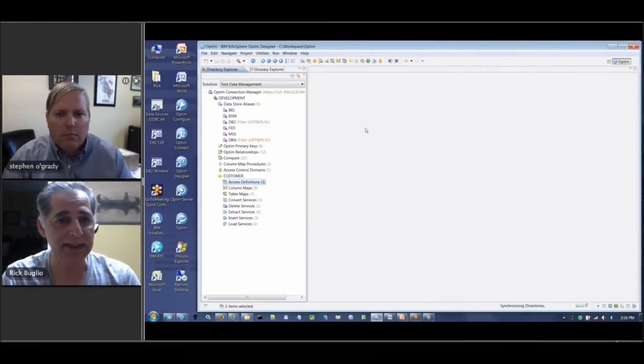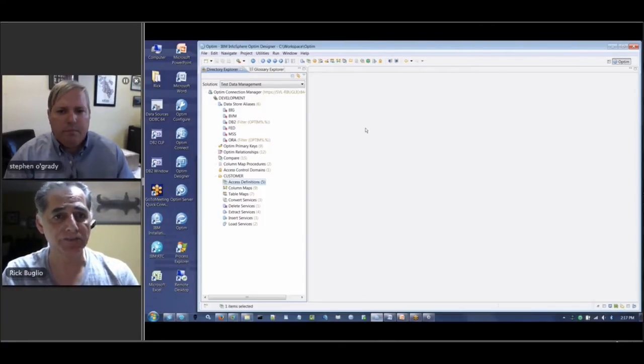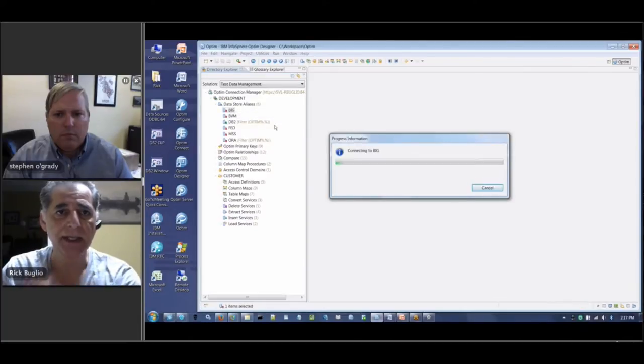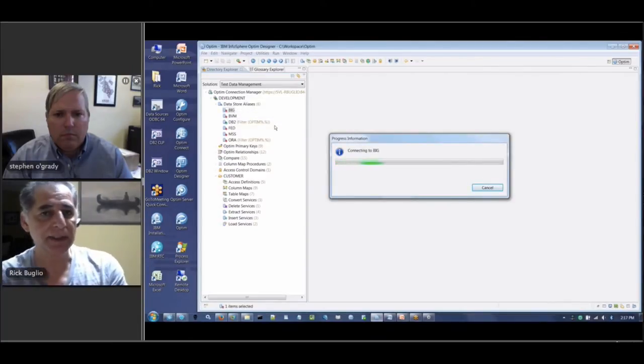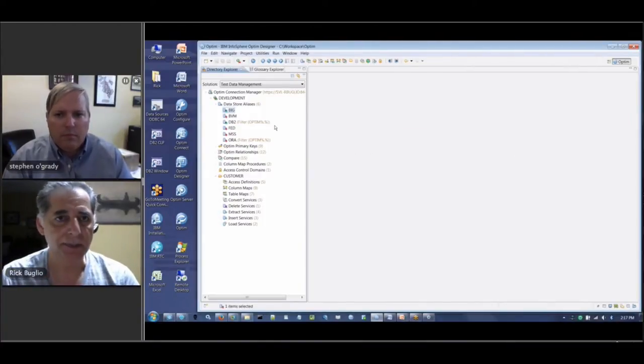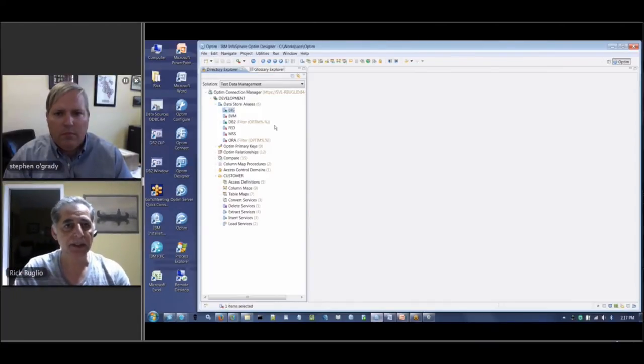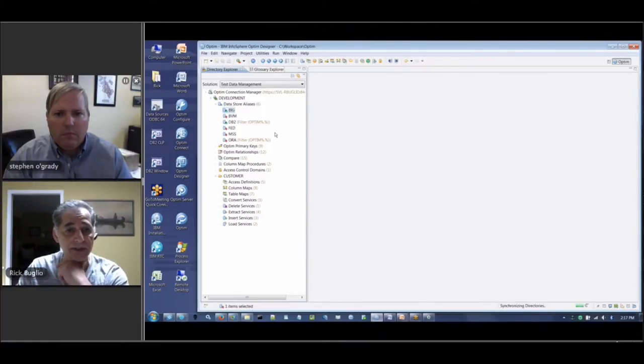Very importantly, as we're creating the test data, we're going to populate that test data to the test environment privatized — so you're not going to expose any confidential information. We're going to mask it and make sure it's protected. We'll connect to a couple of data sources to get started. We will also, in a future release right around the corner, be providing the use of Hadoop as a test data warehouse — a test data landing zone — to take data from multiple different sources, put it into a Hadoop environment, and have all your test data needs available from a centralized testing warehouse.